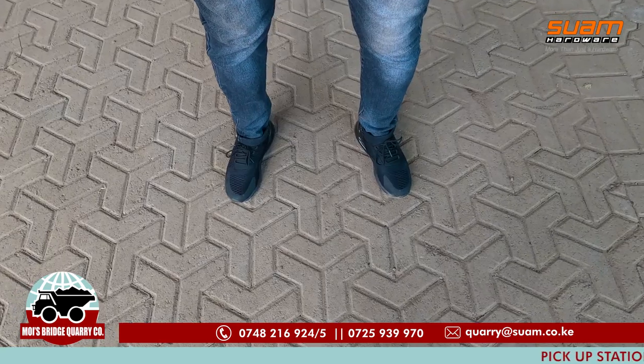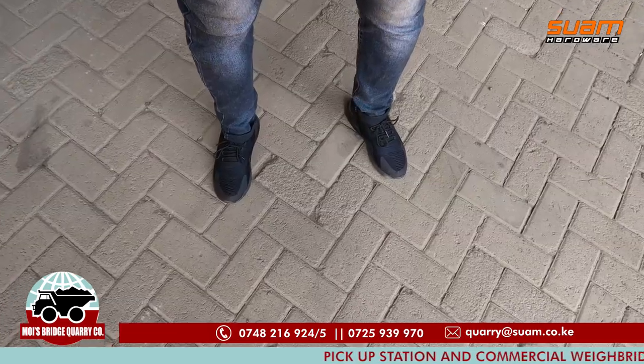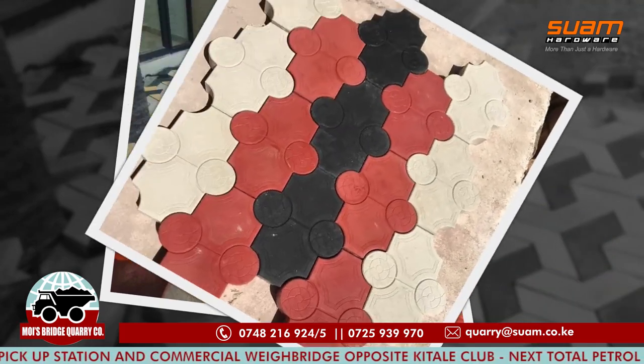Do you like this, or this, or even this? We have it all. Plus, we now produce colored paving blocks and many other varieties here at Moyes Bridge Quarry to make your life more beautiful.